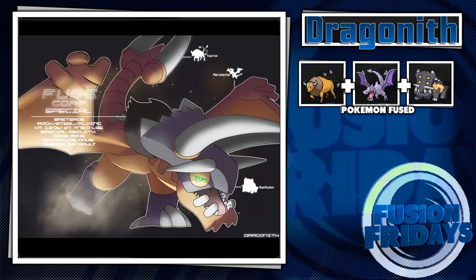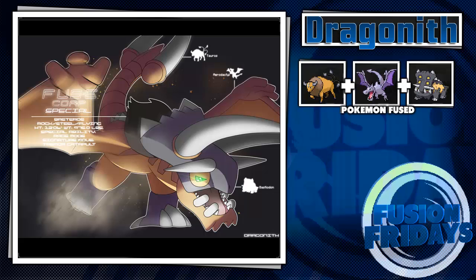Next up, Tauros, Aerodactyl, and Bastiodon are fused together. This thing looks like an absolute tank — I think it would be a rock/flying type, just like Aerodactyl, though you could call it a steel type too. I don't really like the idea of triple typings, which is why I don't think fusions would ever be a big thing in Pokémon. But I love this thing — it looks like a huge dinosaur and it's awesome. Its special ability is Rage Mode, which is fitting.